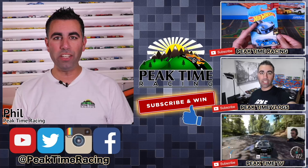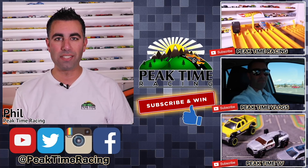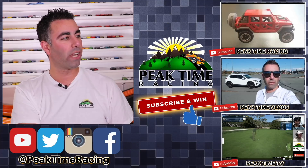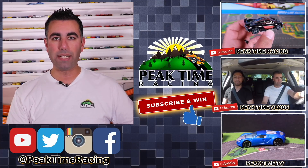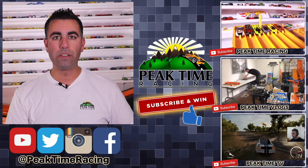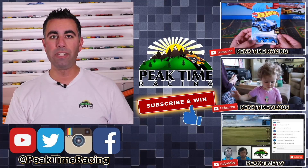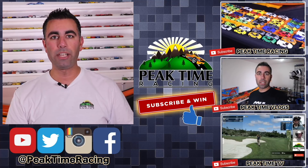What's up, Peak Timers? This is your boy Phil from Peak Time Racing. I just want to thank you all for watching this video. I want to make sure you guys are fully aware of the Peak Time Racing brand, which consists of all three of these channels right here. We've got Peak Time Racing, which is the channel you're on right now. We've got Peak Time Vlogs, which is my vlogging channel where you can find more stuff about my daily life, my family, and a lot more behind the scenes things. As well as Peak Time TV, which is my gaming channel, mixed in with a little bit of a storyline channel with Hot Wheels.